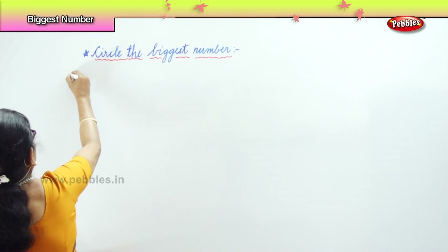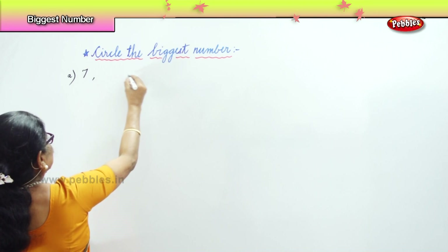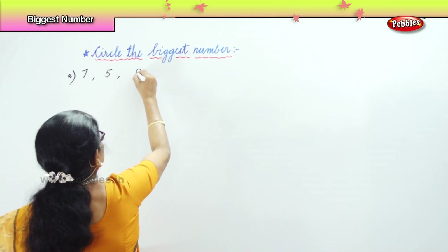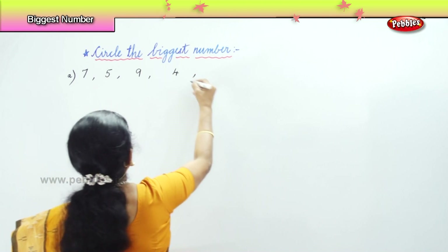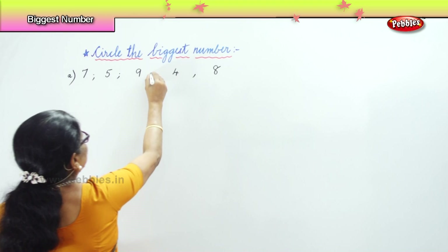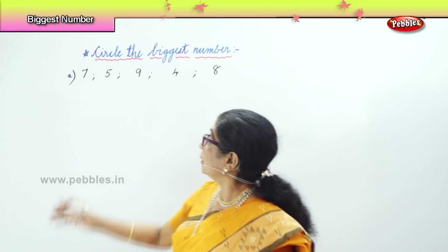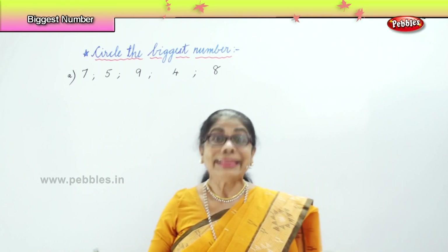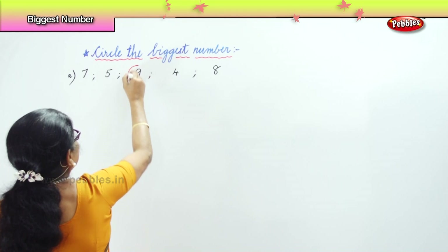First of all, we have here: seven, five, nine, four, eight. We have here one, two, three, four, five numbers. You will look — which is the biggest? Seven, five, nine, four, eight. Very good. So we will circle the number that's the biggest in the line.